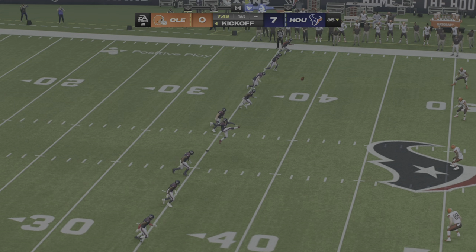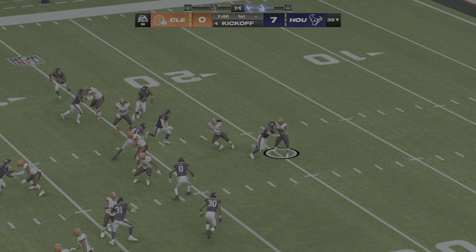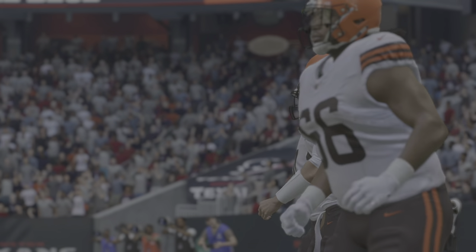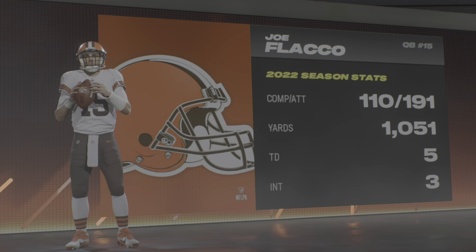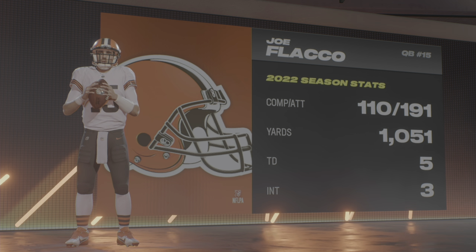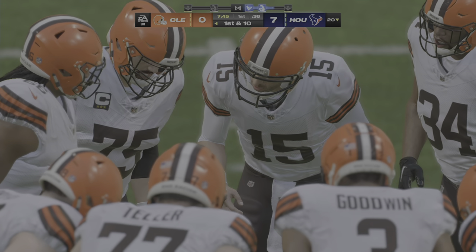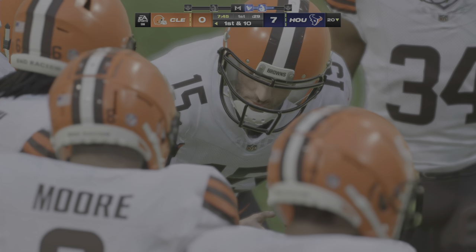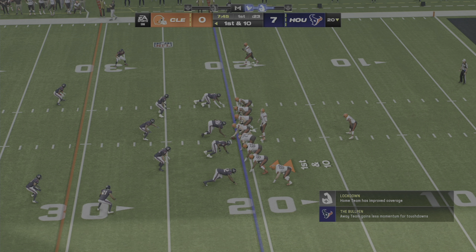After the touchdown, Fairbairn kicks it away and his guys will get the football right at the 20-yard line. Here are the Browns for their opening drive, led by longtime signal caller and former Super Bowl MVP Joe Flacco. Remember when the conversation was — is Joe Flacco elite? At one point he was elite enough to not only win a Super Bowl but be named MVP of that game, and for a time one of the top-paid quarterbacks in the league. Not bad for a young man who transferred to Delaware from Pitt. This guy has had a great career.